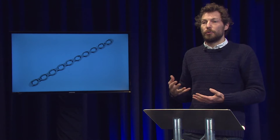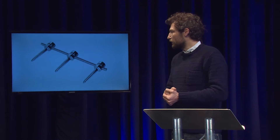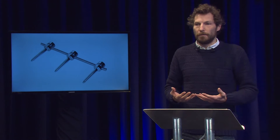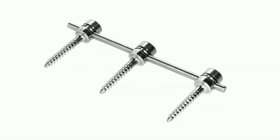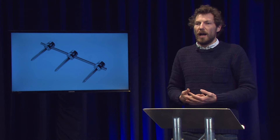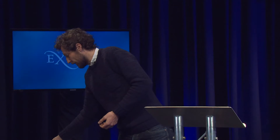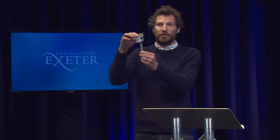And then also screws and rods that are used in the spine. This can be used in the case of fractures and trauma, or also to treat spinal deformities such as scoliosis. And it's also allowed me to get involved in the design and evaluation of joint replacements, and that includes things like this knee replacement.